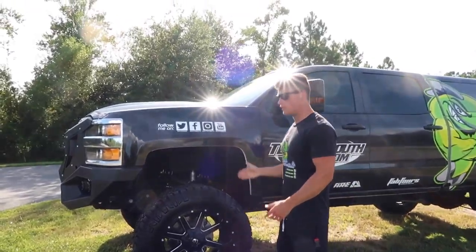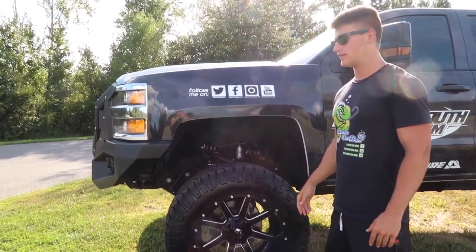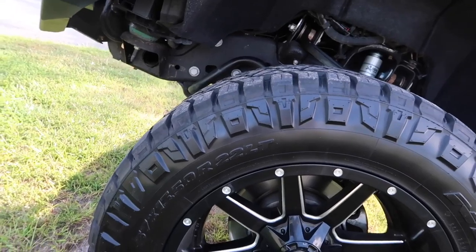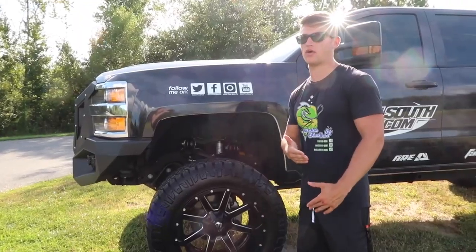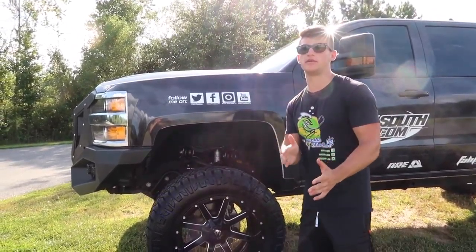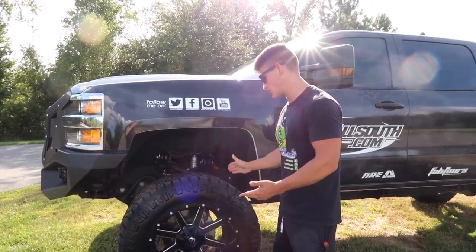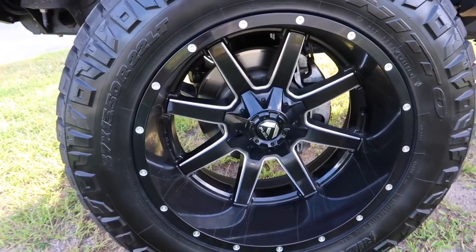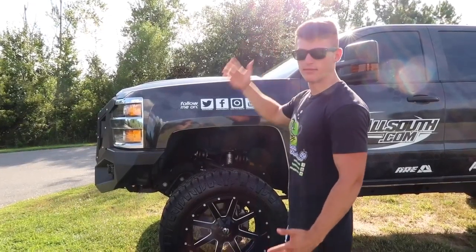Moving on to the wheels, tires, and lift: for the lift I got a six-and-a-half inch BDS lift with Fox shocks, the whole deal. For the tires I went with the Ridge Grapplers this time — they are so quiet, they ride great, everything is so much better comparing them to the Trail Grapplers. These are 37s by 13-50. The rims are 22-inch Fuel Maverick gloss black, and they match the wrap really really well.